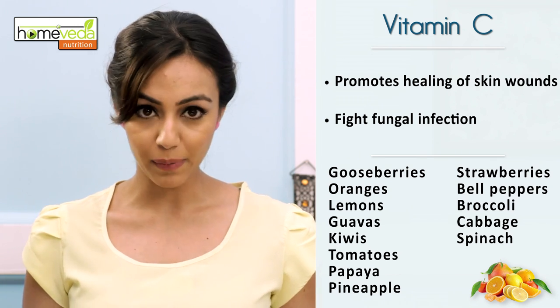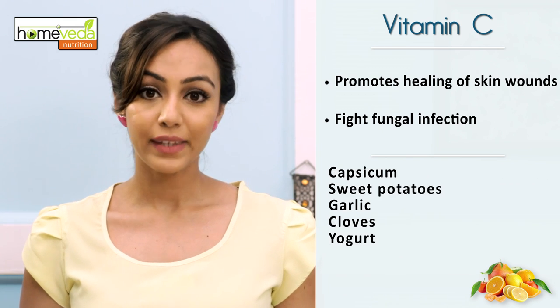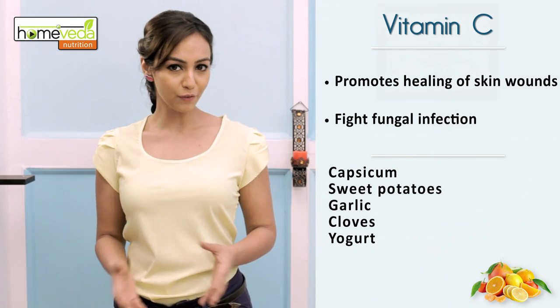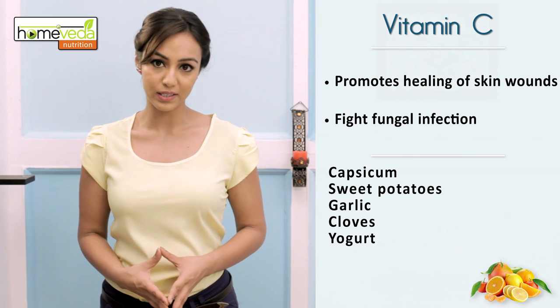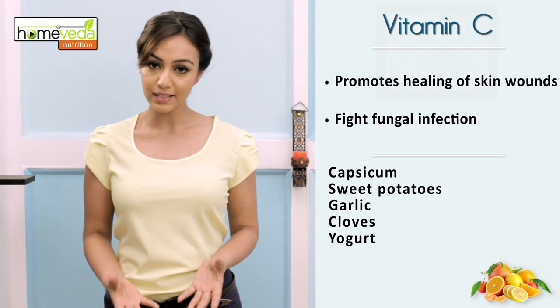Vegetables like bell peppers, broccoli, cabbage, spinach, capsicum and sweet potato are good sources of vitamin C. Apart from these foods, include garlic, cloves and yogurt in your diet. These items improve the body's ability to fight this fungal infection.